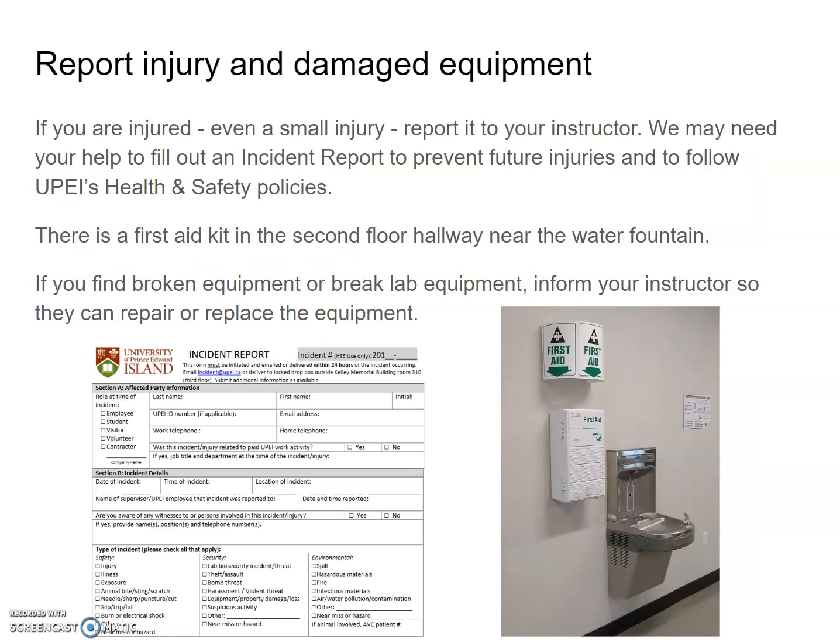If you're injured or there's damaged equipment, please report it. Even a small injury should be reported to your lab instructor. We may need your help to fill out an incident report form, which helps us prevent future injuries and comply with UPEI's health and safety policies. There is a first aid kit in the second floor hallway near the water fountain. If you find or break lab equipment that may be hazardous, inform your instructors so they can repair or replace it.